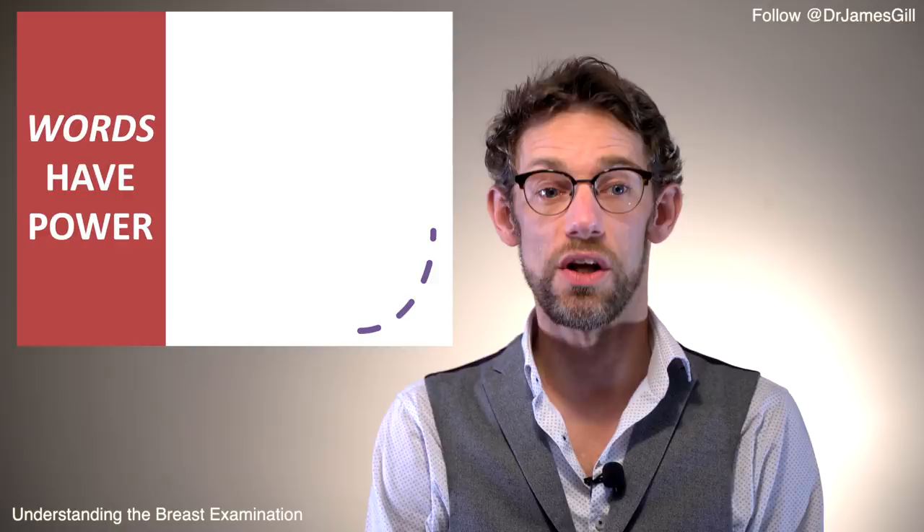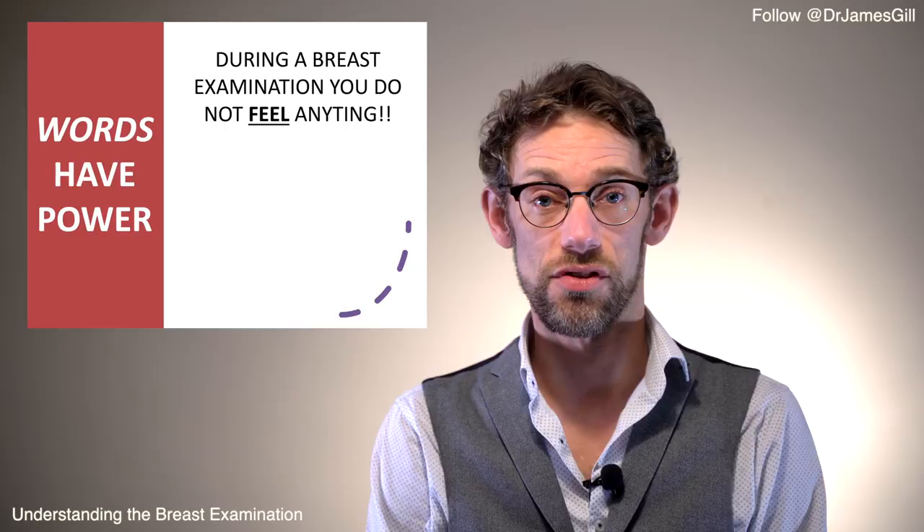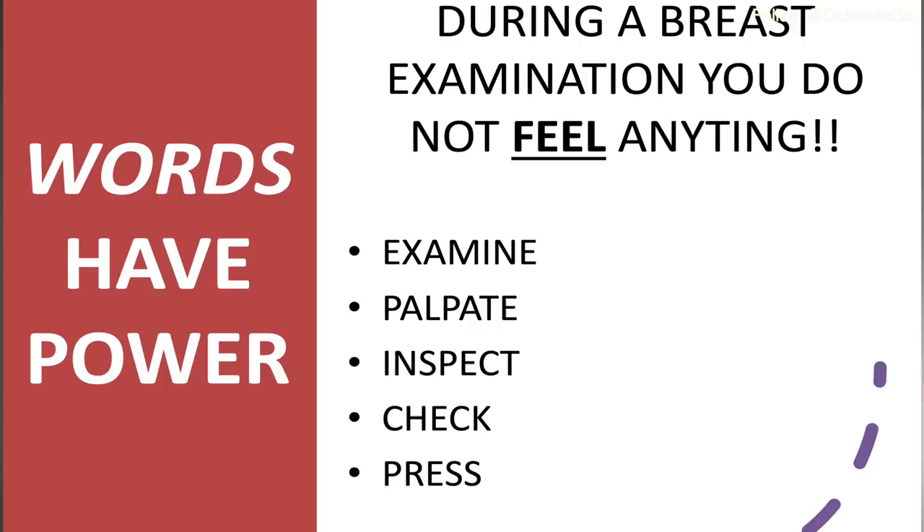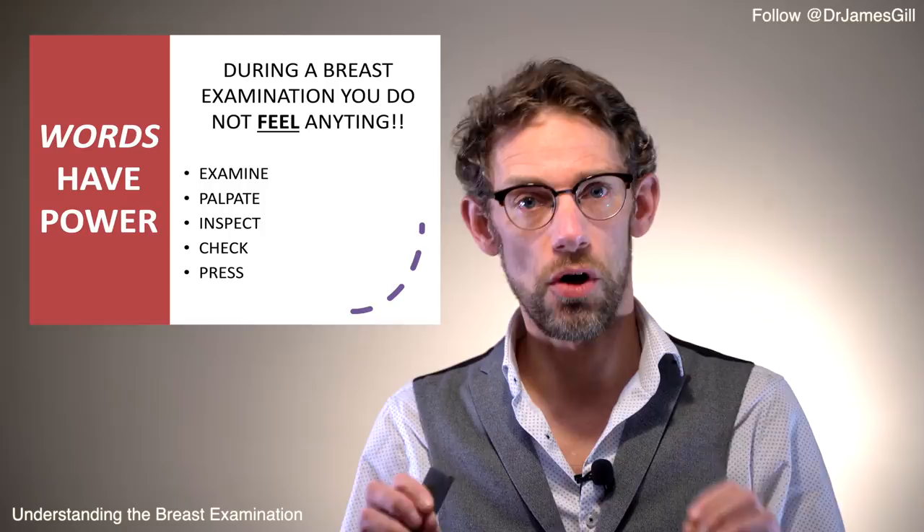The first thing I want to make really clear is that words have power. During a breast examination, I don't want to hear you using the word 'feel.' When I was at UHCW, one of the breast surgeons banned that word in his clinic because it's an emotive word. You can examine, palpate, inspect, check, or press over — but not use the word 'feel.' That way we keep a highly professional environment.